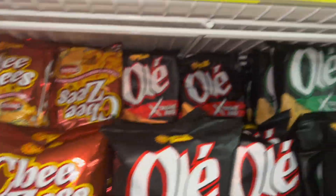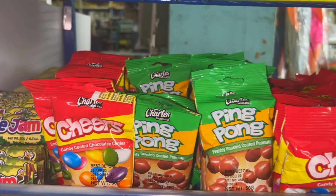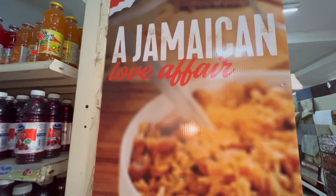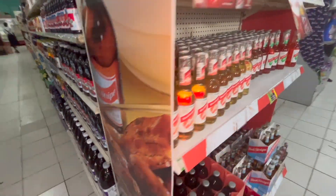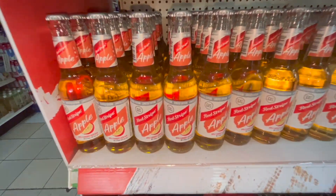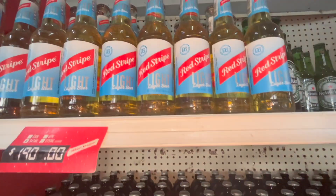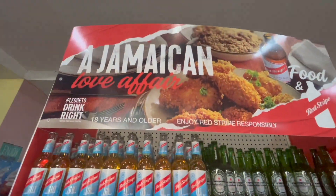Crisps here, little chocolate bars and things. Red Stripe! Such a thing — they've got apple Red Stripe, and there are different flavors. I can't see all the different ones but yeah — Red Stripe.